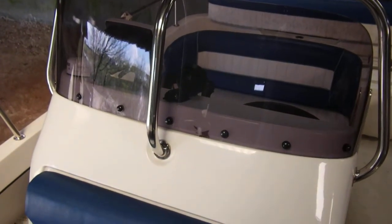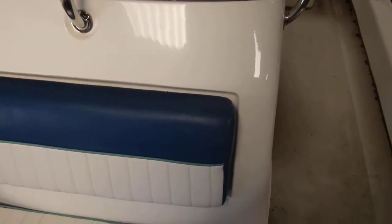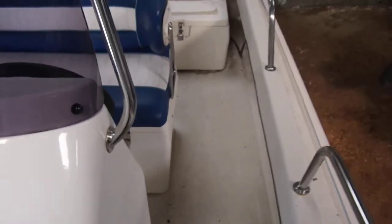This is Boatshed Cornwall on board the Powercat 525 doing a deck tour. I'm on the port side forward and I'm just going to slowly make my way aft.